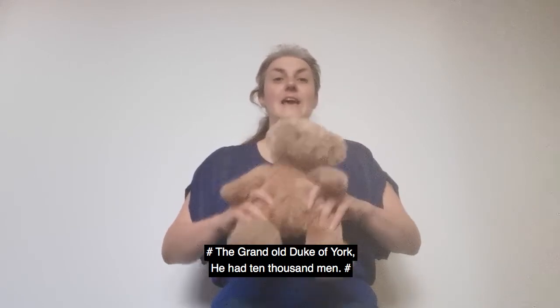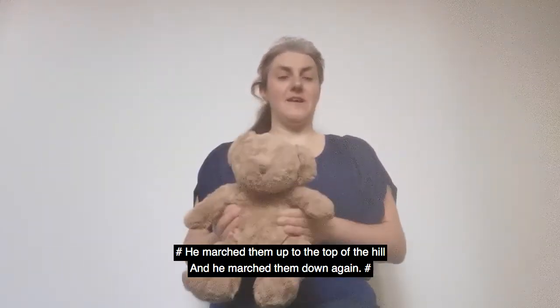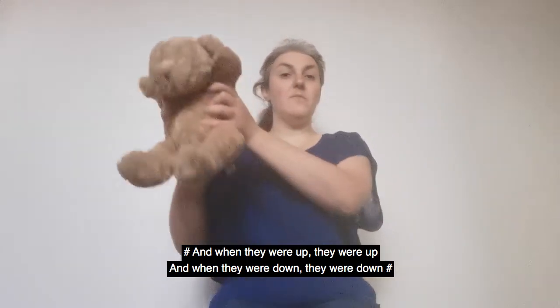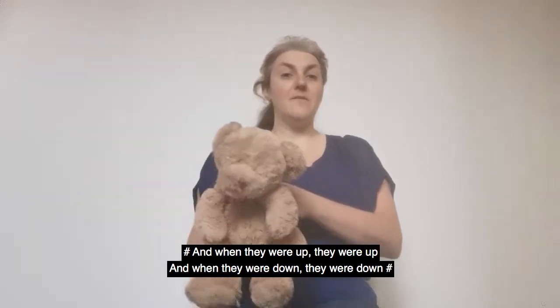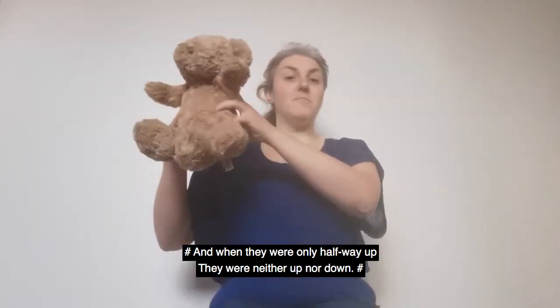The Grand Old Duke of York, he had ten thousand men. He marched them up to the top of the hill and he marched them down again. And when they were up, they were up. And when they were down, they were down. And when they were only halfway up, they were neither up nor down.